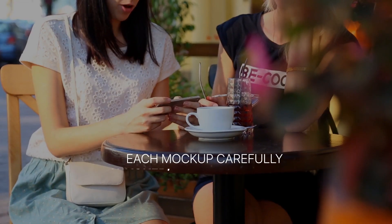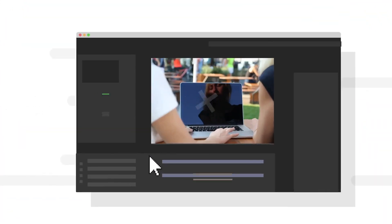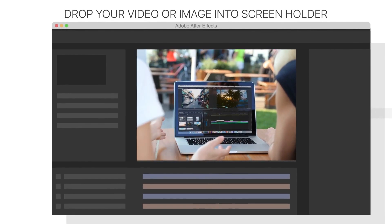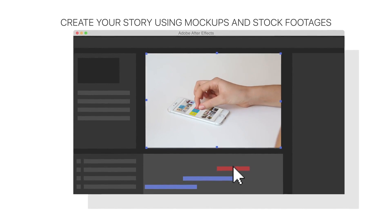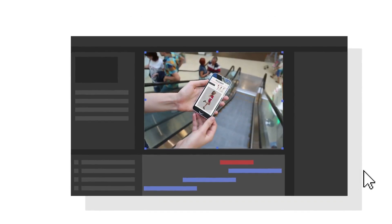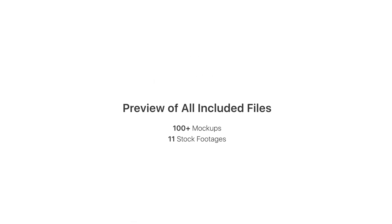Each mock-up is carefully keyed, tracked, and ready to use. This is how it works: add your footages into screen holders, create a story using edited scenes and stock footages, then render it. Biggest mock-up toolkit will save you more than 200 hours of work and more than $3,000, exclusively on VideoHive.net.